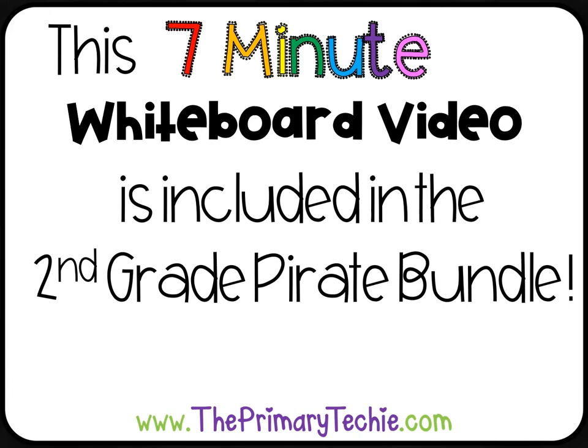This 7-minute whiteboard video is included in the 2nd Grade Pirate Bundle, only at theprimarytechie.com.